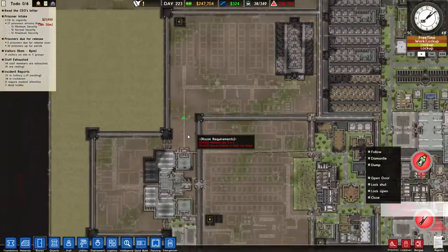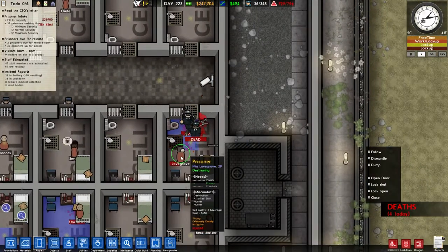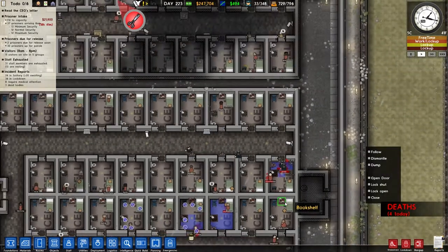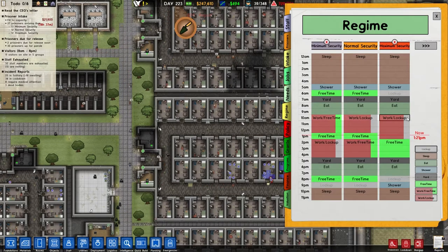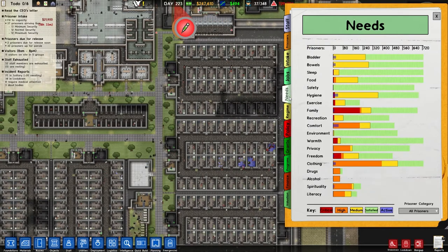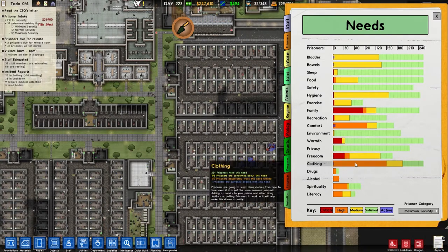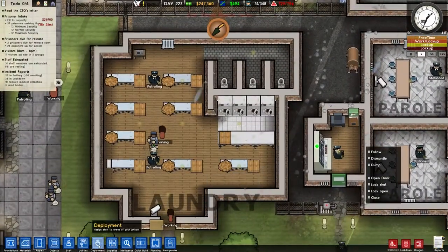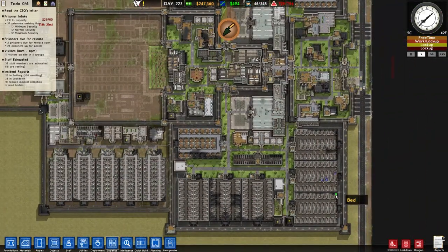Oh my god, we've had another death! An instigator has killed two cops — she's down. We are having problems. Is it because they're in work and lockup and simply don't like it? Could it be that in maximum security? Let's look at their needs — clothing is a big one, clothing has always been a big one. Look, yeah, clothing is a real issue — they're all kicking off mainly about clothing. Maybe we need more laundry rooms.